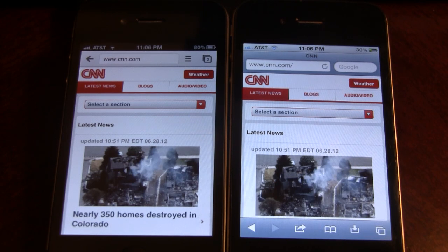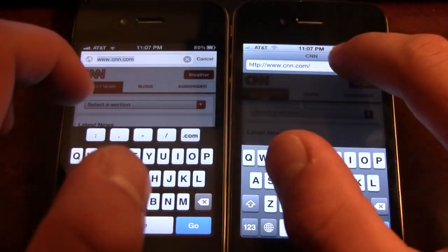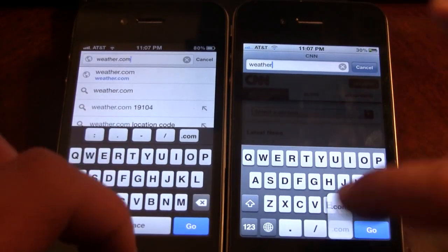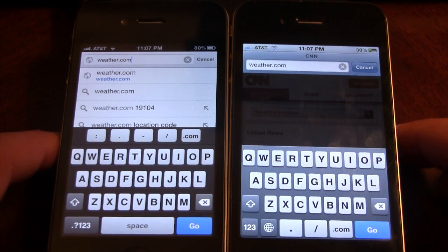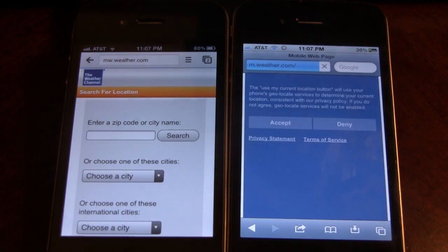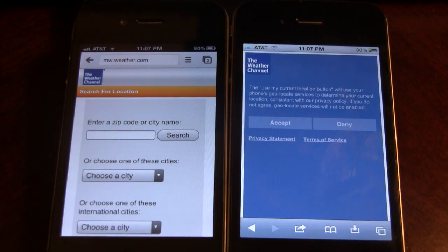So overall you can see that Google Chrome is a little bit faster than Safari, but granted Google Chrome does not have its amazing JavaScript implemented into the iOS app itself here. And let's go to weather.com for one more website here. Three, two, one. And we can see that Google Chrome did beat it a little bit faster.